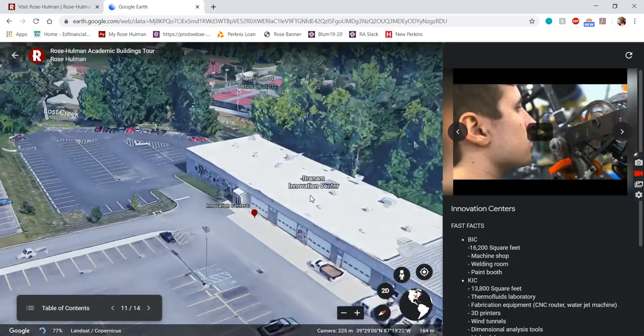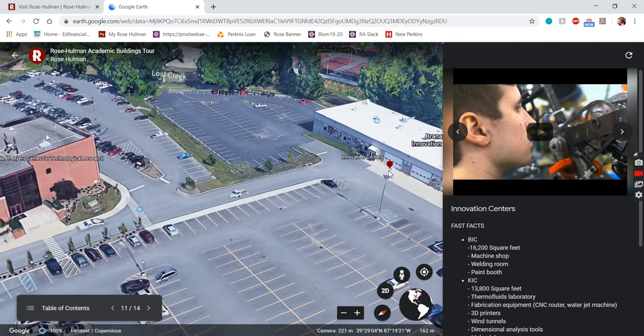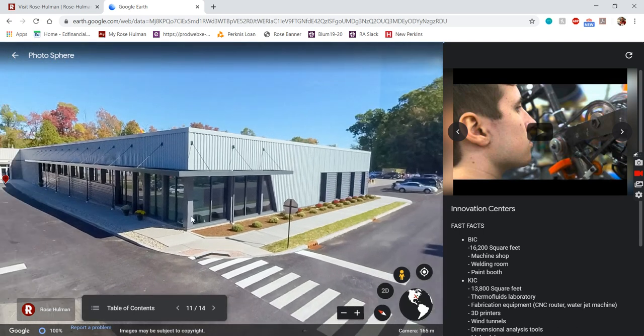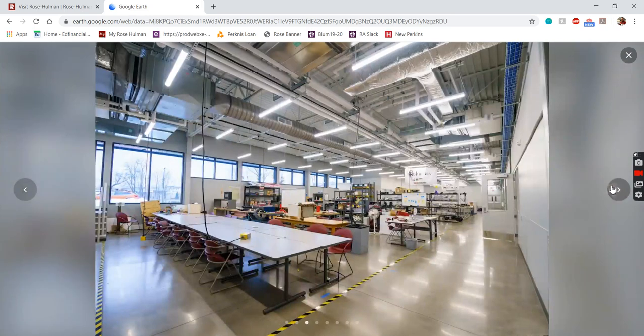Moving on, we have our two innovation centers — the BIC and the KIC, which stand for the Branham Innovation Center and the Kramer Innovation Center. This street view picture is a bit more updated and shows the KIC as the newer addition attached to the front, with the BIC in the back. These spaces are all for student-directed, extracurricular, hands-on building activities. If you were into robotics or Science Olympiad in high school, this is a great analog for that at a much higher level. Inside the KIC we have a bunch of different workspaces and tools, sanctioned off for different teams — right here we have our robotics team.